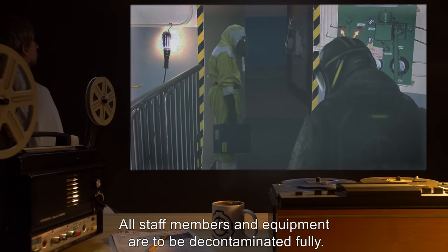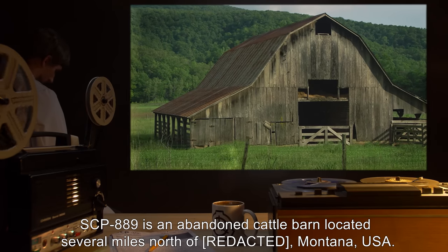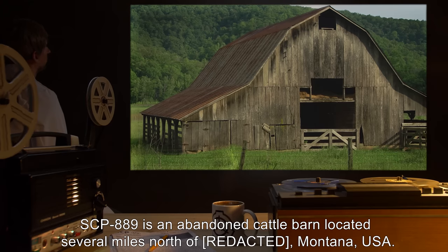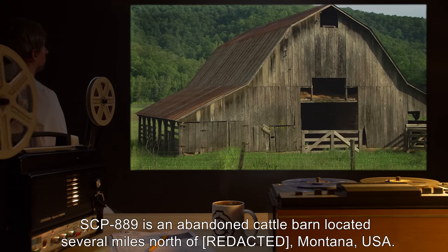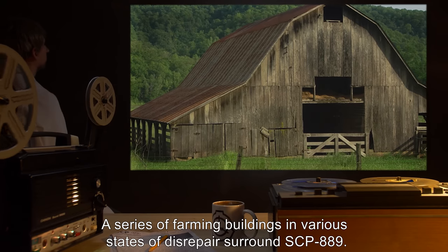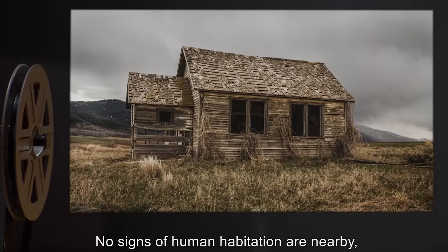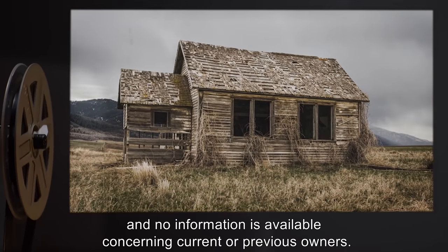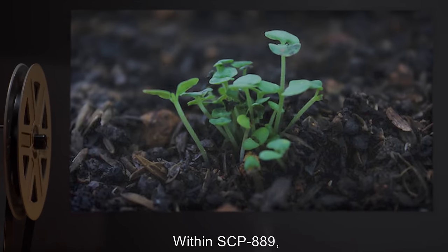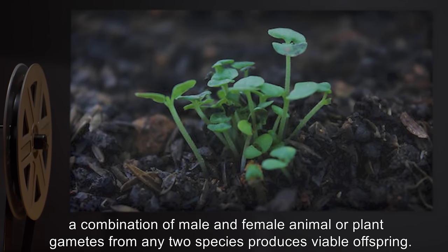All staff members and equipment are to be decontaminated fully. Description: SCP-889 is an abandoned cattle barn located several miles north of Montana, USA. A series of farming buildings in various states of disrepair surround SCP-889. No signs of human habitation are nearby, and no information is available concerning current or previous owners.